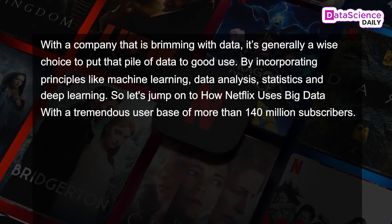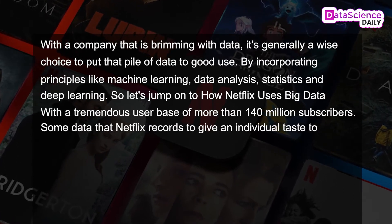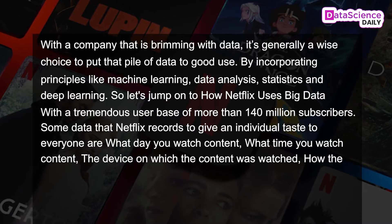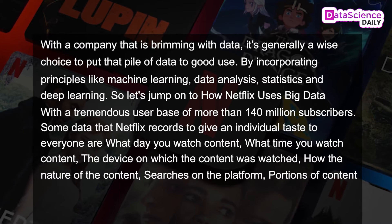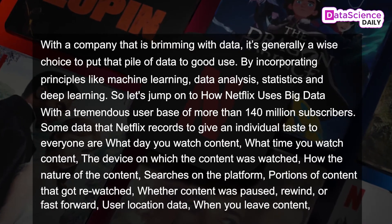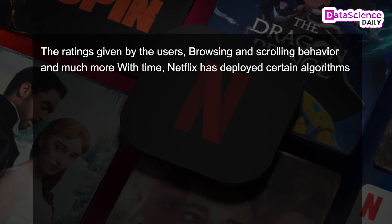With a tremendous user base of more than 140 million subscribers, some data that Netflix records to give an individual taste to everyone are: what day you watch content, what time you watch content, the device on which the content was watched, the nature of the content, searches on the platform, portions of the content that got rewatched, whether content was paused, rewound or fast forwarded, user location data, when you leave the content, the ratings given by the users, browsing and scrolling behavior, and much more.